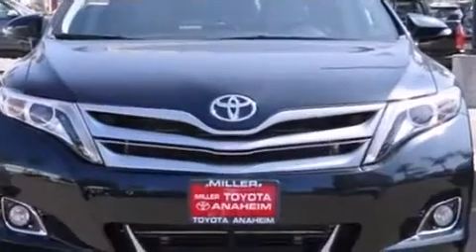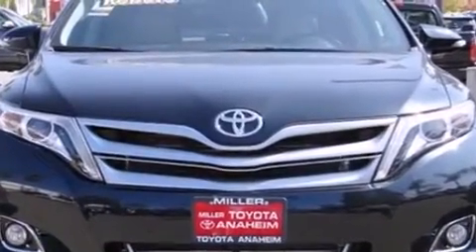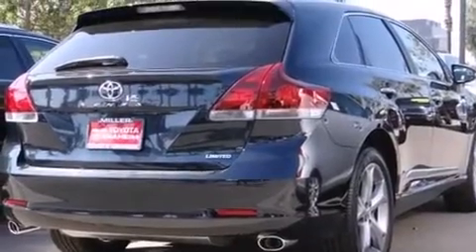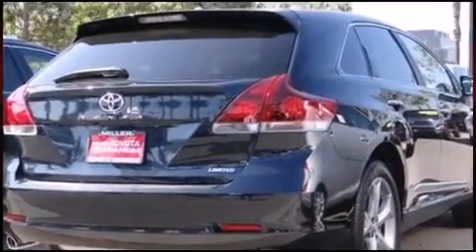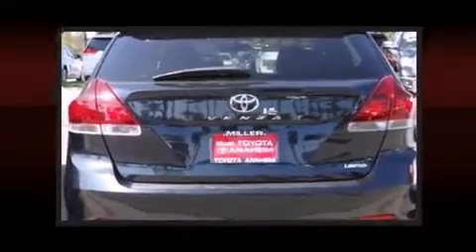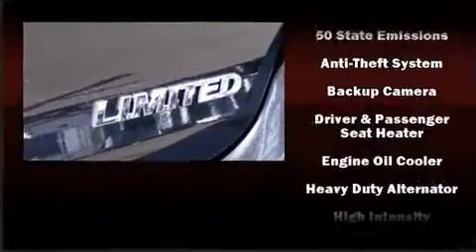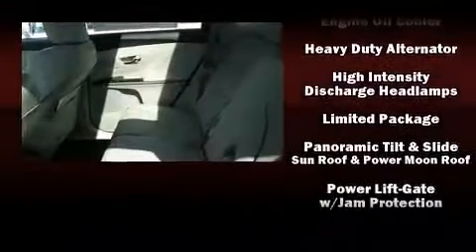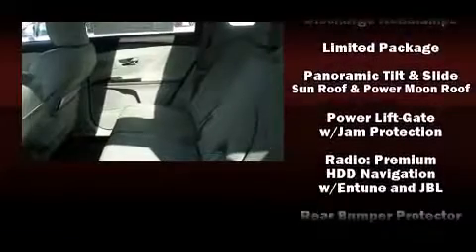Toyota also prioritized safety and security by including head curtain airbags, traction control, brake assist, and four-wheel disc brakes with ABS. With electronic stability control supplementing mechanical systems, you'll maintain precise command of the roadway.